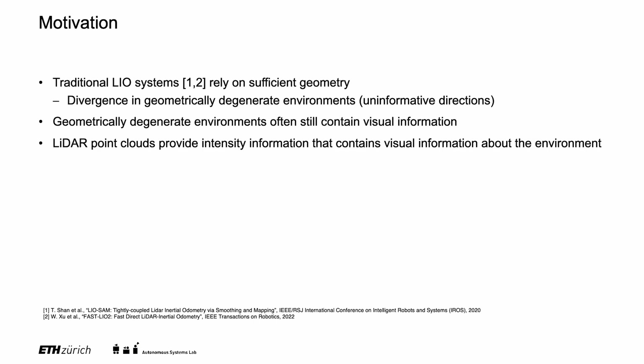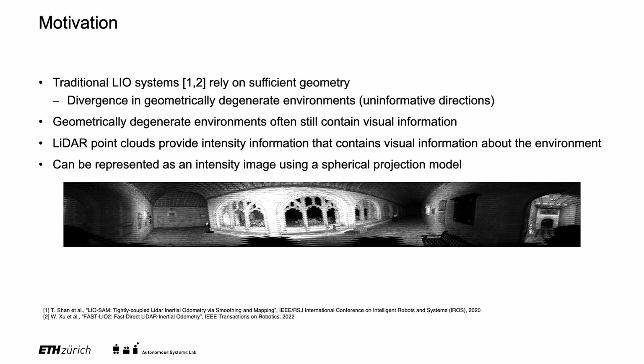LiDAR point clouds provide intensity measurements that contain visual information about the environment. Using a spherical projection model, this intensity information can be represented as an image.